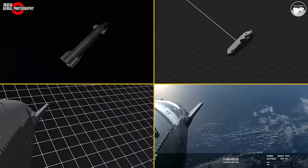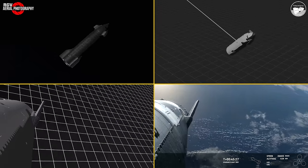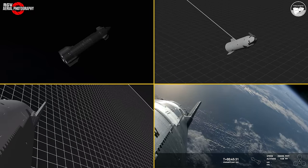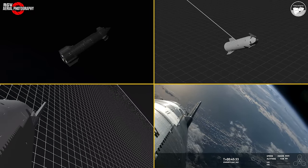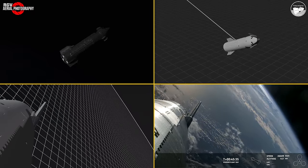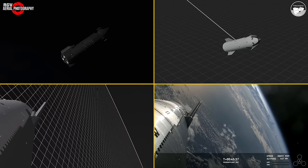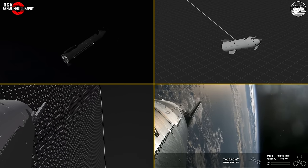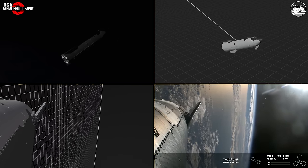We can see those flaps there. Getting data on aspects like heating and control while traveling way faster than we did before is going to be critical to eventually bringing Starships back from space for rapid reuse. You might recall those suborbital flights from a few years ago — this mission goes much faster and further than those.